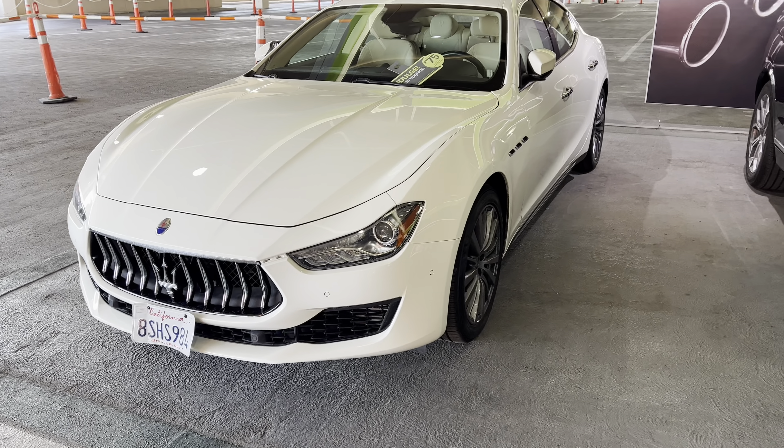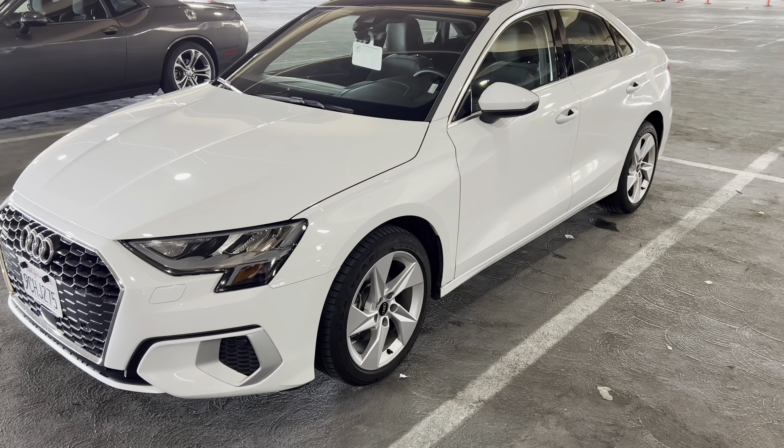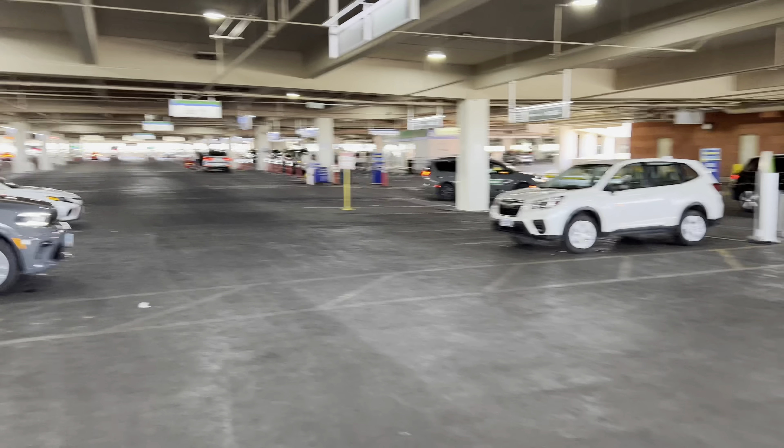Upgrade — Audi to choose from or the Dodge Charger Hemi. I was gonna take that Hemi but it's a two-door and I've got three people, three older people. So we're gonna take the Audi. Check it out, see what's going on. As you can see it's pretty empty up here — executive aisle, Emerald aisle, all pretty much empty right now — but they do a good job turning things over here at National. Like I said, they've never let me down before.